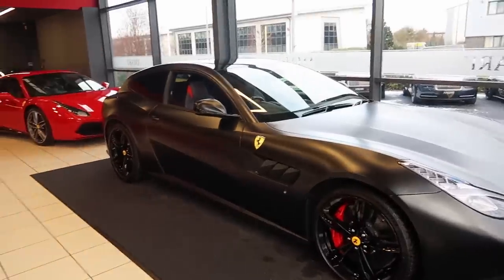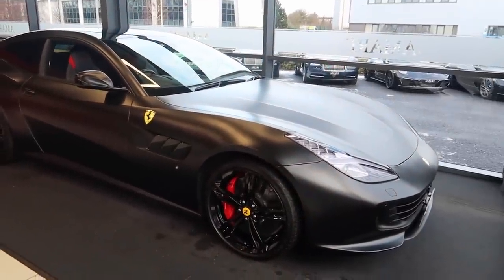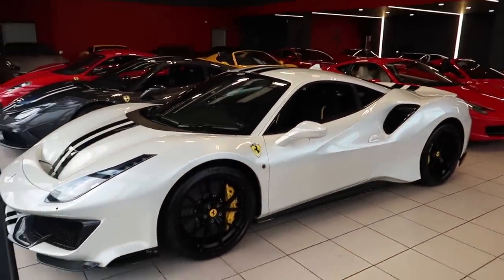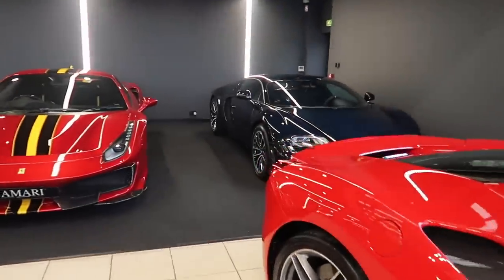So it's time to get things underway. What we have here is the handover bay. We have a very nice Lusso - that looks flipping amazing. There are a lot of Pistas around, ladies and gentlemen. They do very well with Pistas. A lot of these are going out the door as you can imagine.